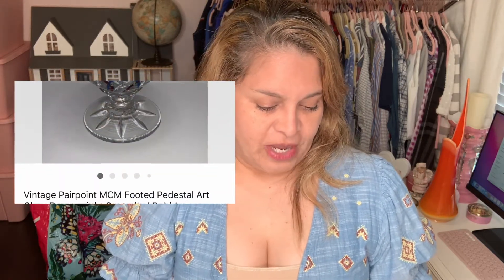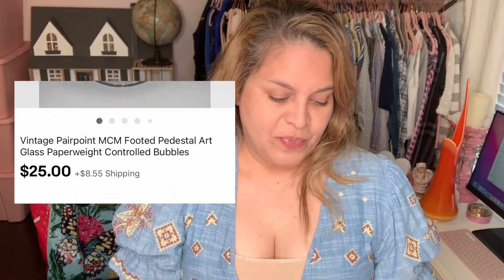I also bought a pedestal art glass paperweight for a dollar and got $25 off of it.